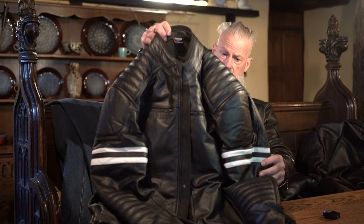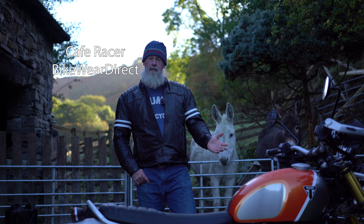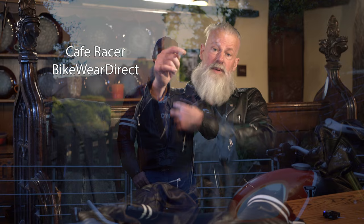Last but not least is this new jacket I got recently from Bike Wear Direct — it's the Cafe Racer Black, with stripes on the arms and a centre zip. It looks really nice. The cut to the shoulder is good, though for me the arm opening is a little bit tight — so if you pump iron a lot it might be tight, and in that case I'd go for the double breasted style. It has a back protector, shoulder and elbow protectors.